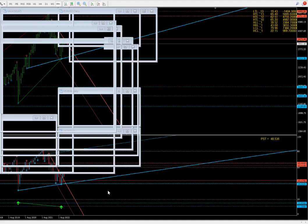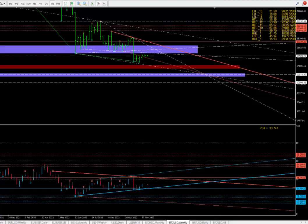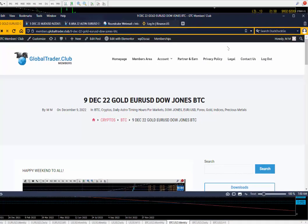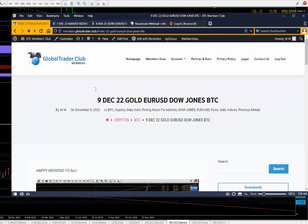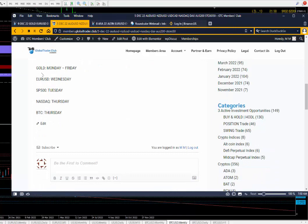12th of December, Monday. Before we start, let's take a look at the swing days from last week. These are from the 5th of December. Every Monday I give the swing days at the elite group: gold is Monday/Friday, Euro Dollar was Wednesday, S&P 500 Tuesday, Nasdaq Thursday, Bitcoin Thursday. On this chart I've got gold, Euro Dollar, Dow Jones, and Bitcoin.